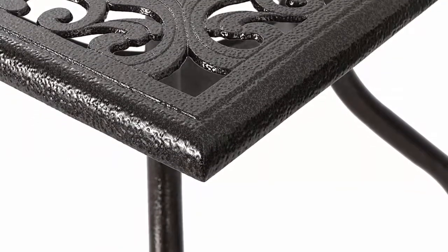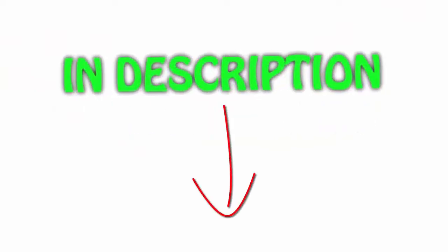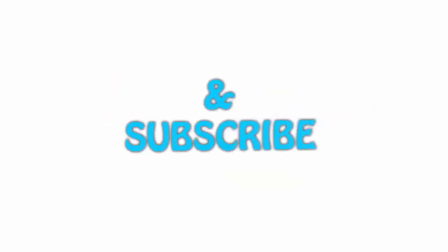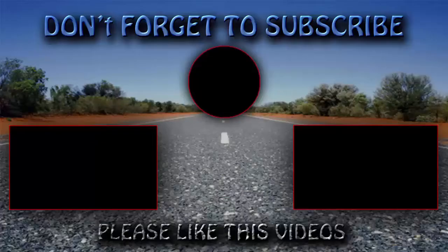All of the items are available on Amazon.com. I have included all the links in the description — you can check out the links for the latest price. Thank you for watching! If you like this video, please hit the like button below, share with your friends, be sure to subscribe, and see you next time.